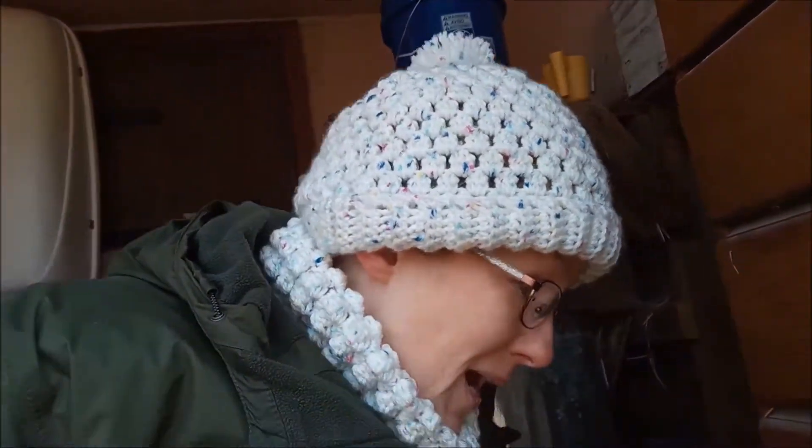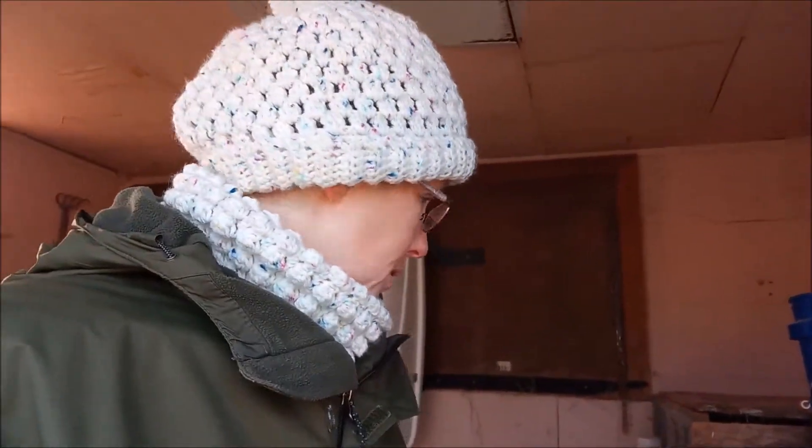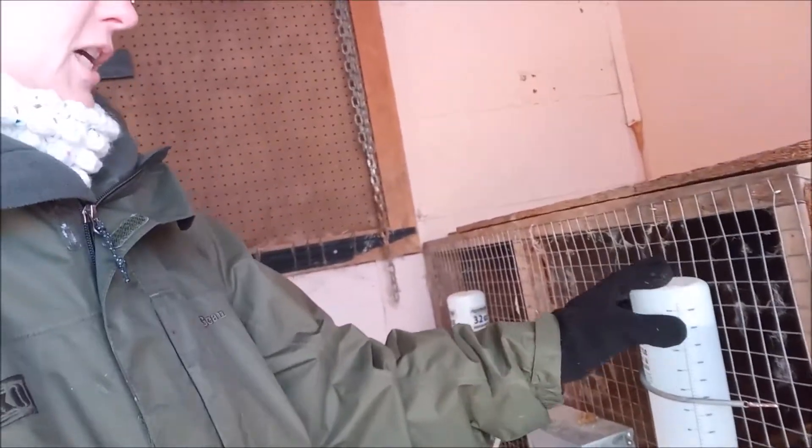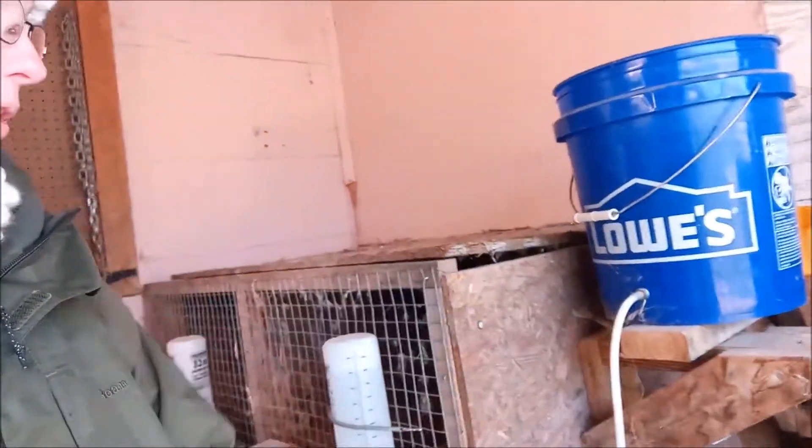I know you guys that live way up north are like, seriously. But for us here in East Tennessee, we don't get this cold for very long. We are way below average for this time of year. I've already got the rabbits' water bottles — I'll change them out every couple hours as well. We don't use the gravity-fed system in the winter because these lines will freeze up.